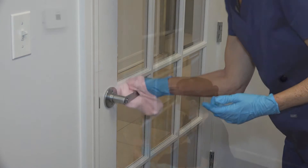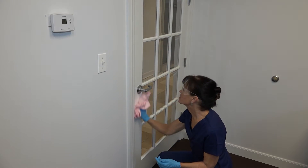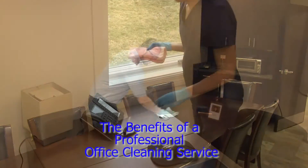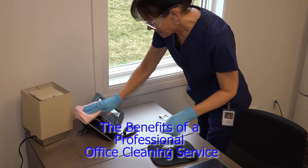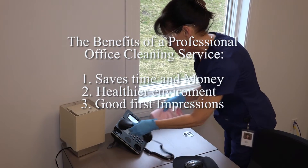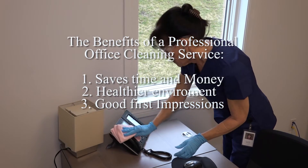Offices can also be a breeding ground for germs. A clean office means less sickness and better overall health. Now let's review the benefits of a professional office cleaning service. Professionally cleaned offices will give everyone in the office peace of mind.